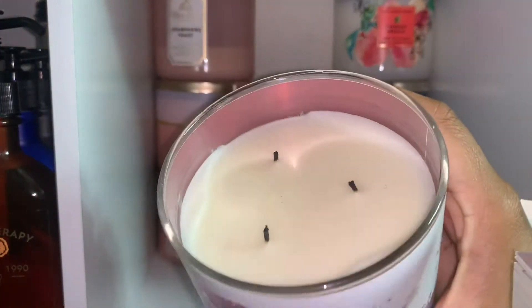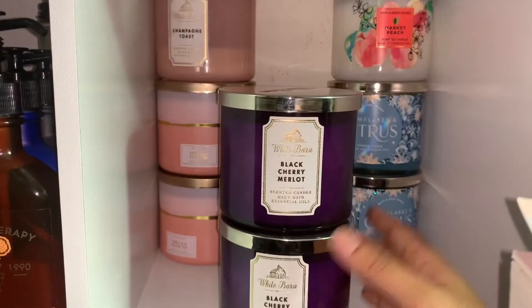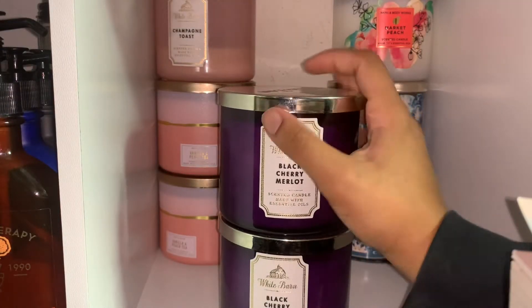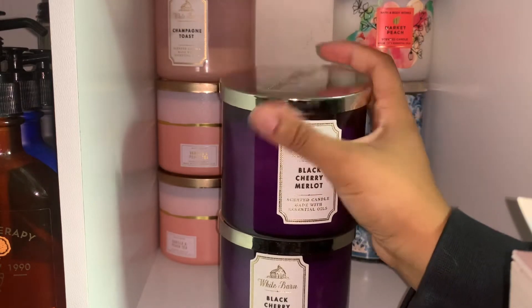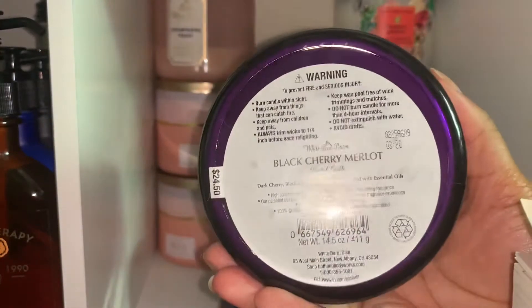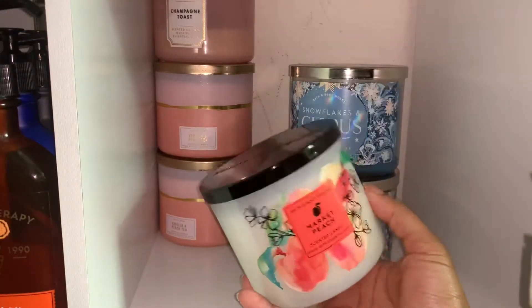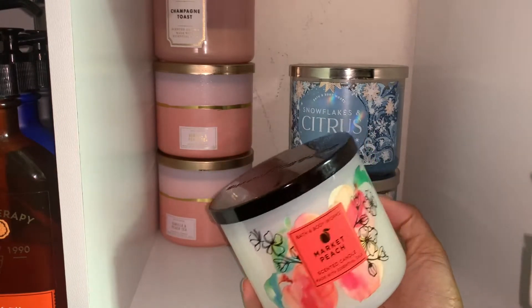The middle part lights up and it's a really pretty scene — it's very sweet. I probably burn it maybe once or twice. I have two black cherry merlots; I am obsessed with this — I burn it year round. It is one of my favorite scents in the permanent line. Here are the notes. I have market peach, which came out this summer — it's a very nice fresh peach scent and it fills up a room very well.